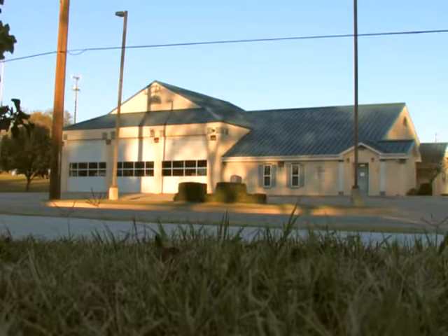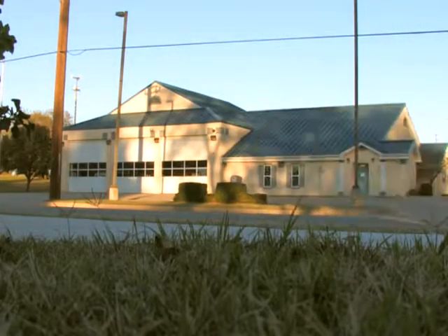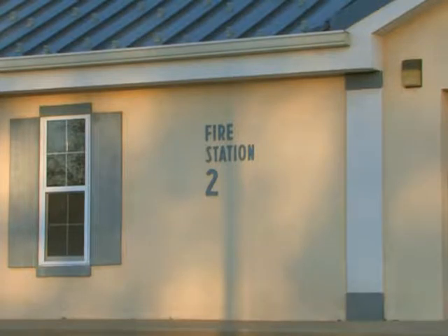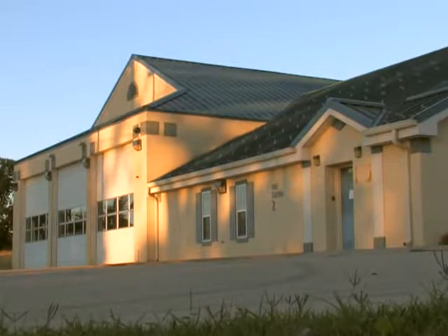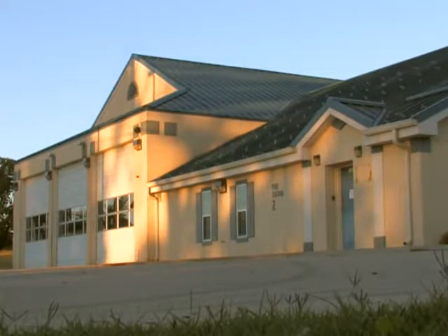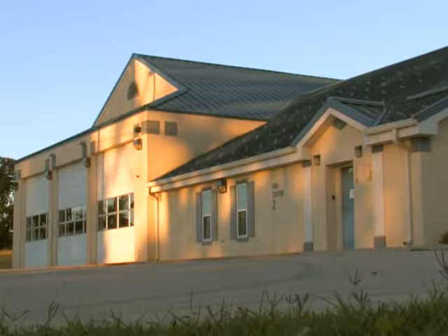At Bryan Street Station, we now have a contract with the contractors signed, and we gave them notice to proceed on July 1st. They've actually done some preliminary work already with the architects, and they have 275 days from July 1st to complete the project, which takes us to April 2nd of 2018 as the completion date for that station.